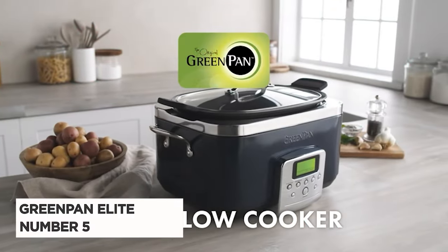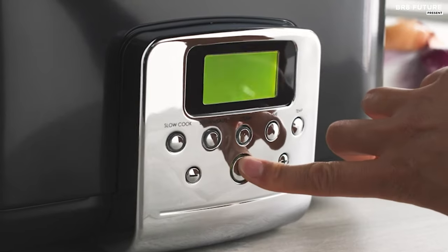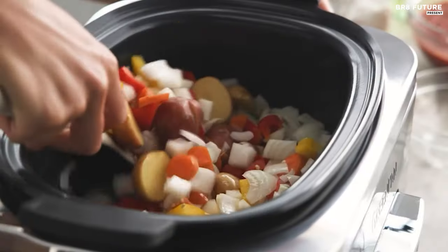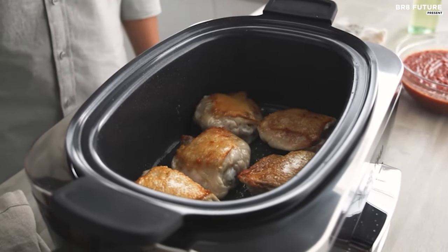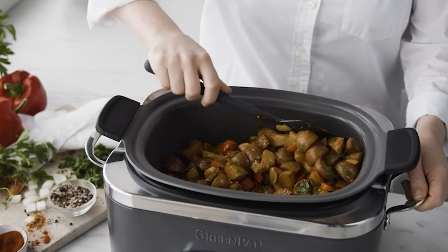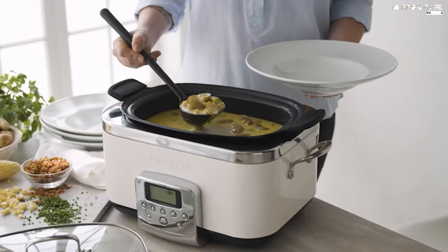Presenting the Greenpan Elite Slow Cooker, ranked as the 5th best among slow cookers. This culinary marvel boasts revolutionary features to elevate your cooking experience. At its core lies the Thermalon Volt ceramic non-stick coating, fortified with diamond infusion, rendering it durable against modern appliance stress and effortlessly easy to clean, while promoting healthier meals.